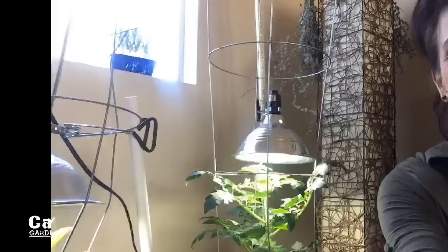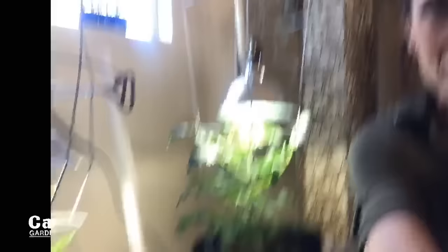Let me just show you my plants so you can see the progress of the growth. It's pretty exciting.